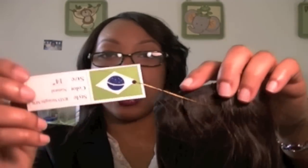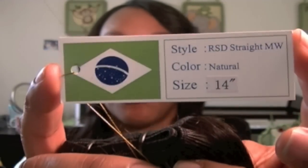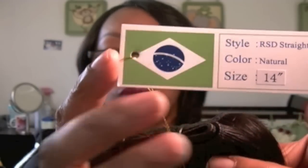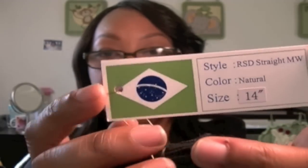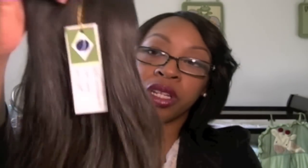So when you pull it out, it is kind of staticky from being in the plastic. I probably should take it out of the plastic and let it do its thing. So here's the tag that comes on the hair. You can clearly see it says size 14. Here's the Brazilian symbol on their flag. Style: RSD, straight, MW — I don't know what MW stands for. The hair feels really, really good.